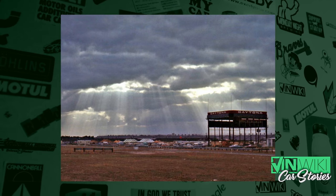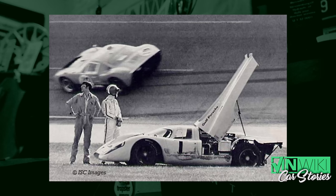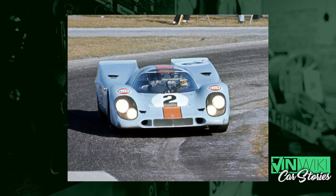They rented the track — I think in November — and did about 26 hours of testing with their cars. They nailed it. They said, we've got this car dialed in. And the one addition they made: in the banking, you can't see ahead, you have to look up to get through the curve. So they cut a hole in the roof and put another windshield in so they could see up and out of the cars. The Daytona 917 was ready.